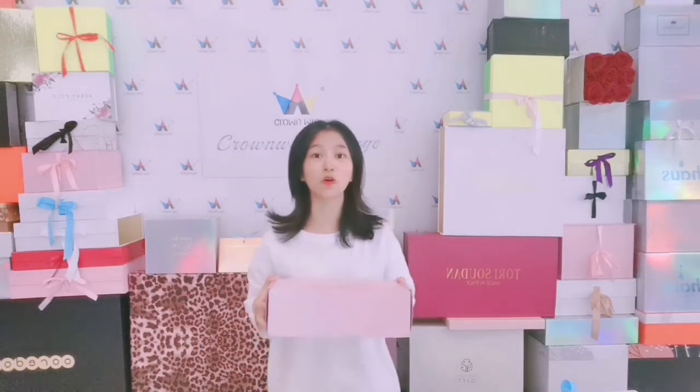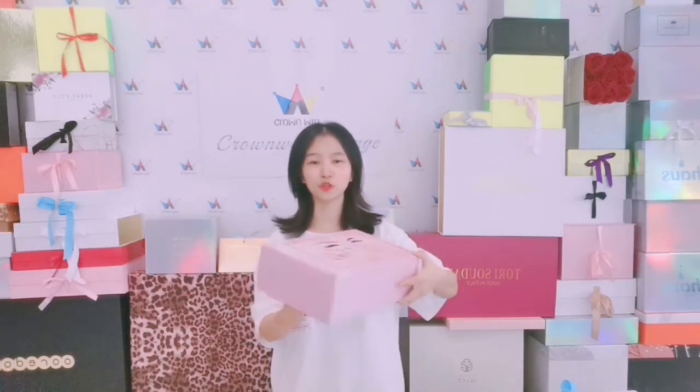Hi dear friends, this is Cassie from Born & Package. Today I will show you a shipping mail box.